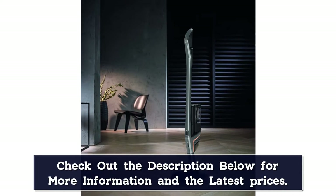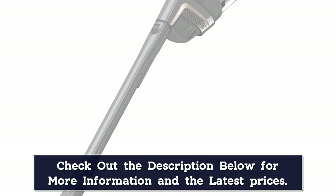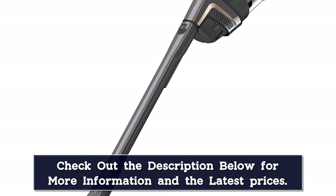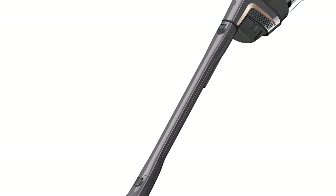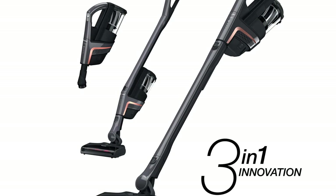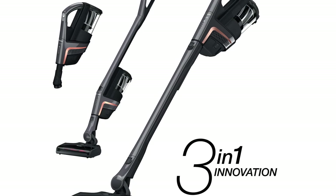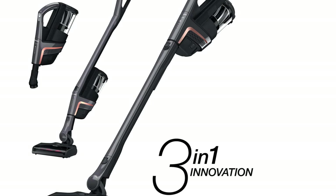In our Good Housekeeping Seal testing, we noted strong suction and great cleaning performance across all flooring surfaces. It was easy to use, with features like fingertip controls, battery indicator lights, a bright headlight on the wide floor nozzle, and a lifetime washable filter that never needs changing for easy maintenance. The battery offers up to 60 minutes of run time depending on the attachment, power setting, and surface being cleaned, and it can be removed for convenient charging outside of the vacuum.